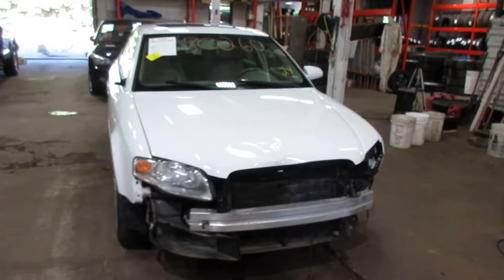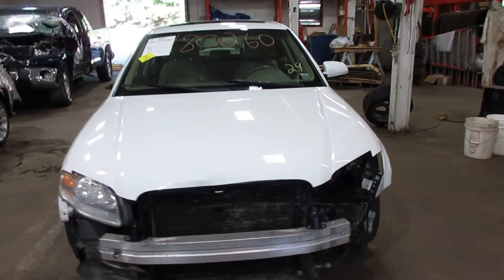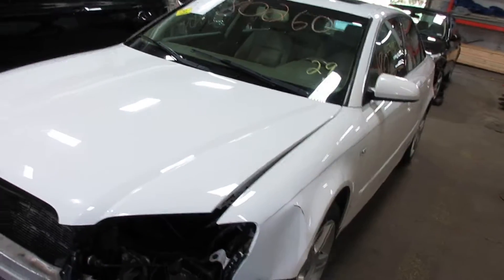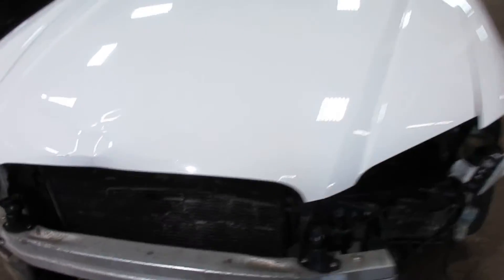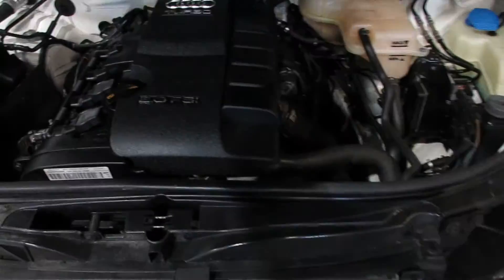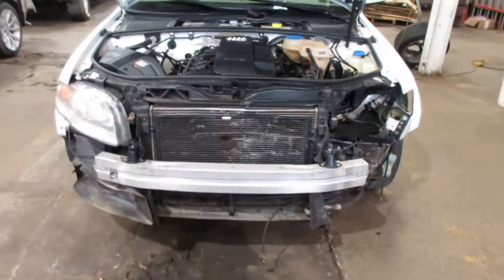Hello and welcome to Tom's Foreign Auto Parts. Here we have stock number 180260. It is a 2007 Audi A4 with a 2.0 liter turbo four-cylinder motor. This vehicle is all-wheel drive with an automatic transmission.